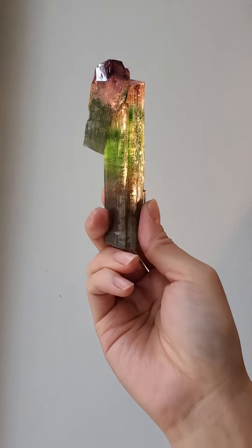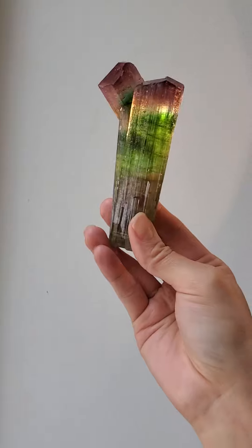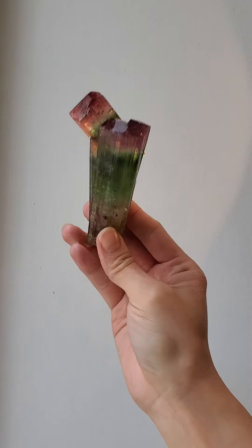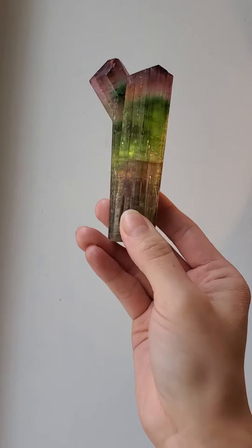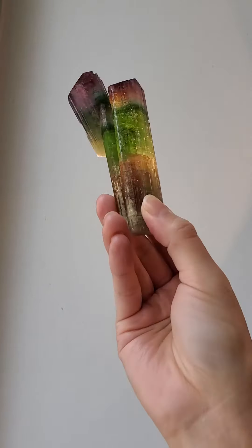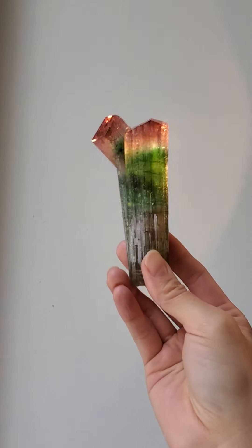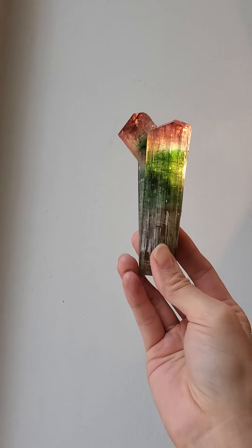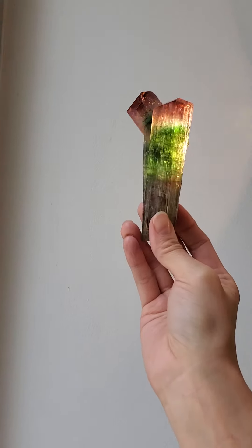Not all of them do, but this one certainly does. On a specimen like this, they would have believed that the top would probably be ruby, that white band might be quartz, the green would maybe be emerald, and the bottom might be citrine over ruby. So they thought this was made up of several different types, but in the 1800s it was determined to be its own species, a boron silicate.